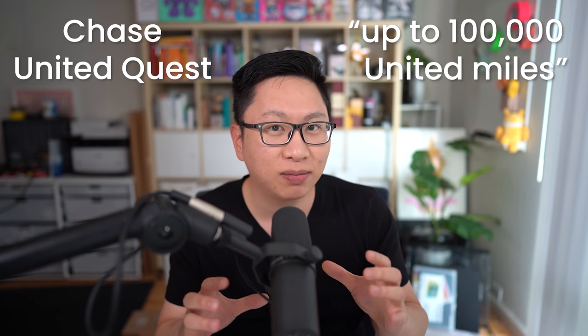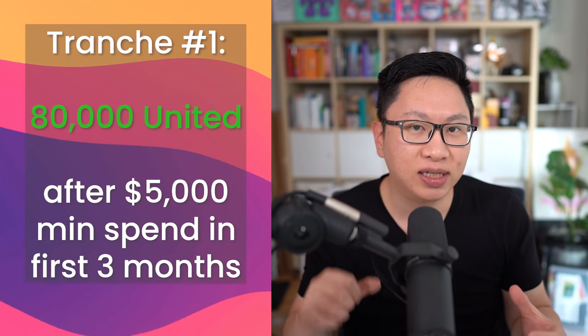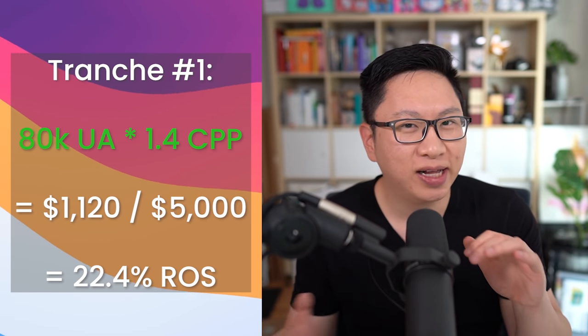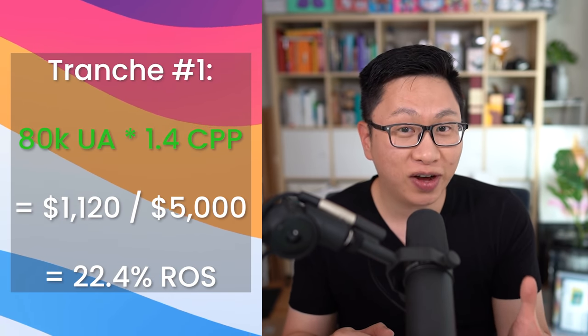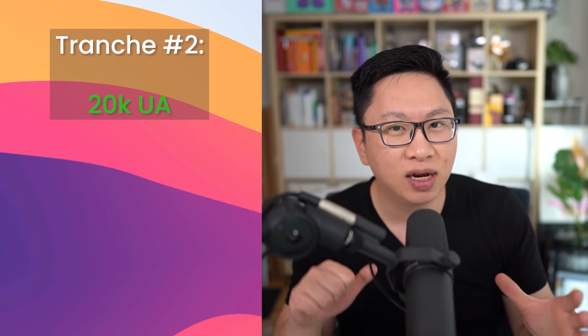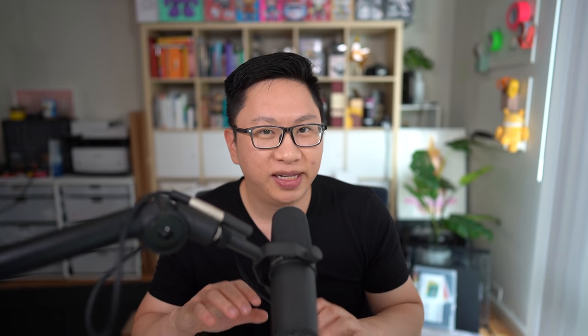Next is going to be the Chase United Quest card, and this has a 100,000 point intro bonus broken down into two different levels. Tranche 1 is 80,000 points for $5,000 of minimum spend in the first three months. At 1.4 cents per point, that's about $1,120 in value, or about 23% return on spend. The second level is a bit more aggressive and it might be worth skipping depending on your spending. Tranche 2 is an additional 20,000 points for $10,000 in total spend — so an additional $5,000 on top — but it is within the first six months, so you do have a little bit more time.